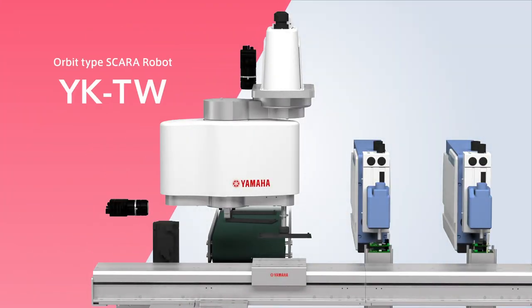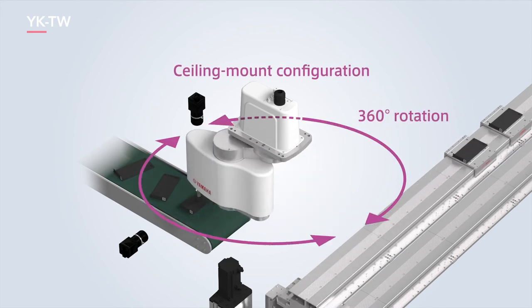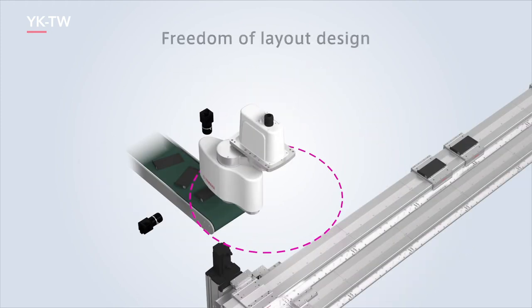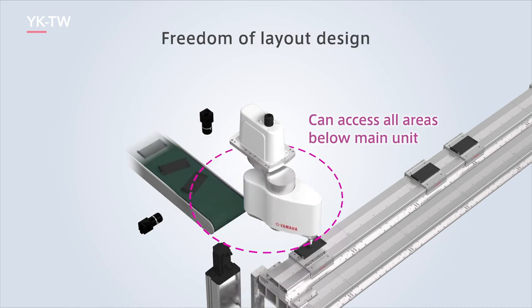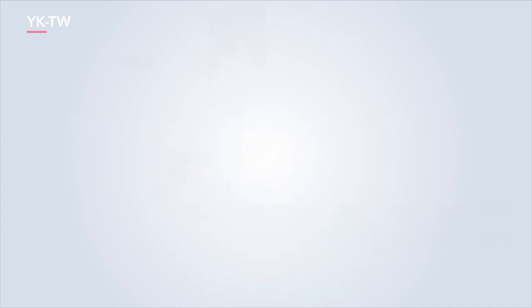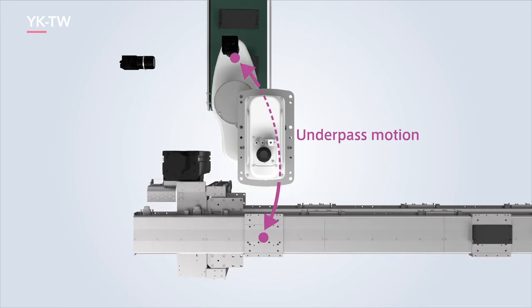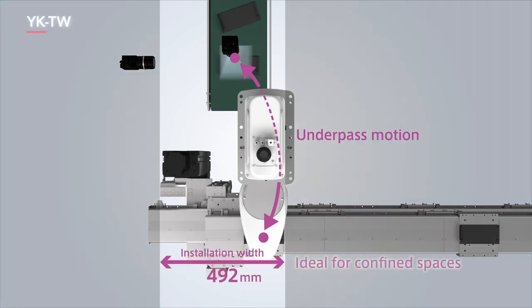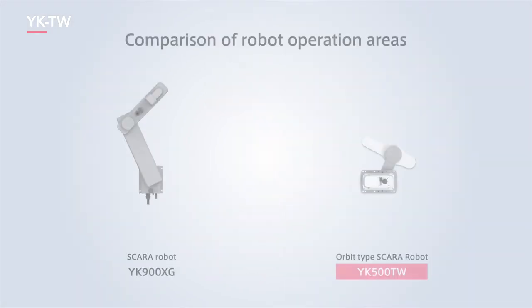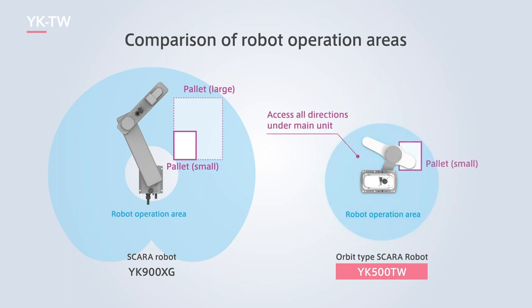Next is the YKTW Orbit Type SCARA robot. Its main features are a ceiling mount configuration and the ability to rotate 360 degrees, accessing any point immediately below and within full range of the robot, giving users freedom of layout design without being limited by pallet or conveyor placement. It also provides underpass motion where the R-axis of the tip passes directly below the main unit, limiting the installation width to 492 mm, making it ideal for confined spaces. Unlike a conventional SCARA robot, the Orbit Type YKTW can handle changes in pallet sizes, allowing a much more compact unit to be used.